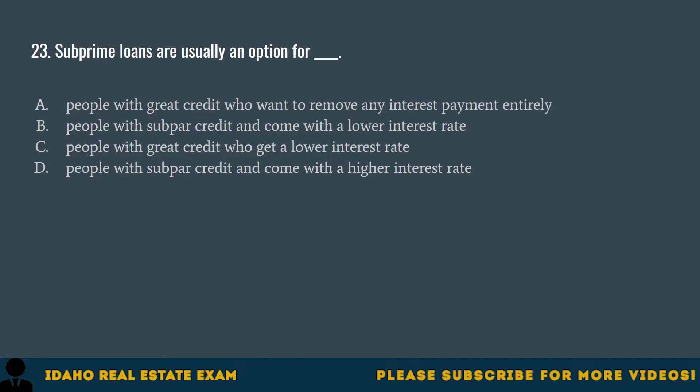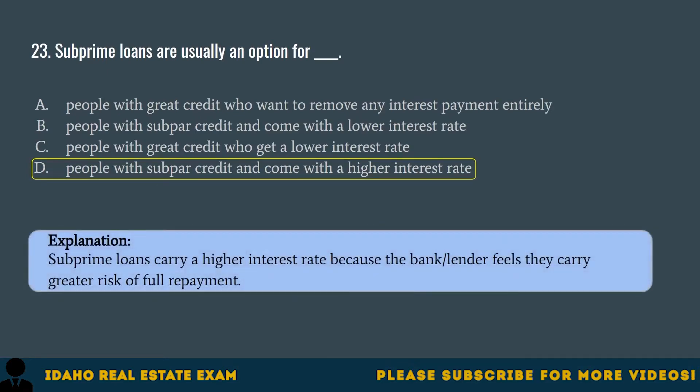Question 23. Subprime loans are usually an option for: A. People with great credit who want to remove any interest payment entirely. B. People with subpar credit and come with a lower interest rate. C. People with great credit who get a lower interest rate. D. People with subpar credit and come with a higher interest rate. The correct answer is D. Subprime loans carry a higher interest rate because the bank or lender feels they carry greater risk of full repayment.